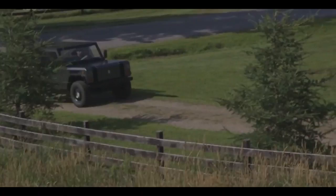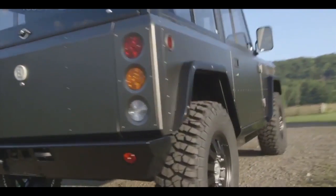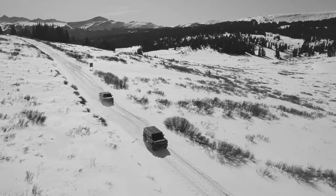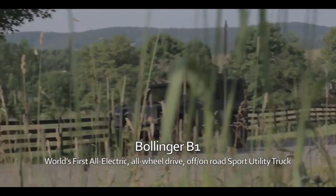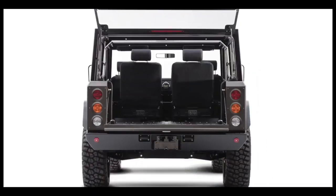The all-wheel drive truck has two electric motors — one on the front axle and the other in the back — that generate a total of 614 horsepower and 668 pound-feet of torque, allowing it to accelerate from 0 to 60 miles per hour in 4.5 seconds. The B1 has a front and rear locking differential, as well as 15 inches of ride height and 10 inches of wheel travel.